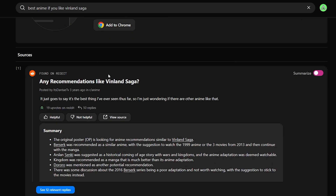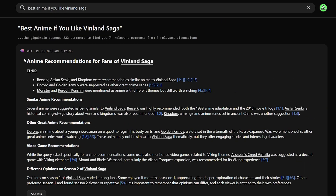In addition, it doesn't just give you those links — it gives you an entire summary of all of those links, including a TLDR from those Reddit threads. We can see here it says Berserk, Arslan Senkai, and Kingdom were recommended as similar anime to Vinland Saga, and it gives you links referencing where it got that information. It also says that Dororo and Golden Kamui were suggested as other great anime series, maybe not just similar to Vinland Saga but other good ones like it.